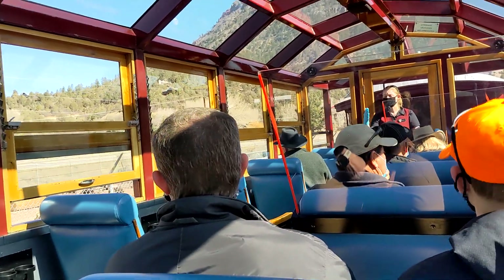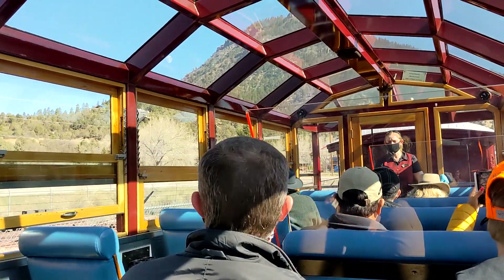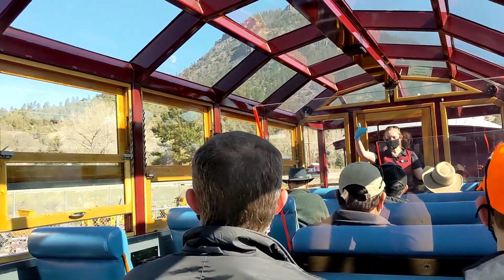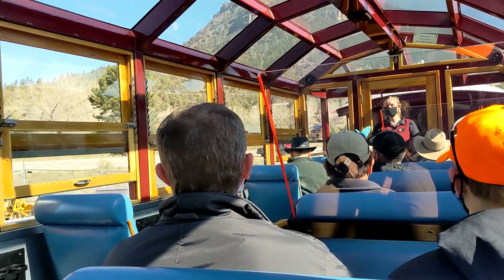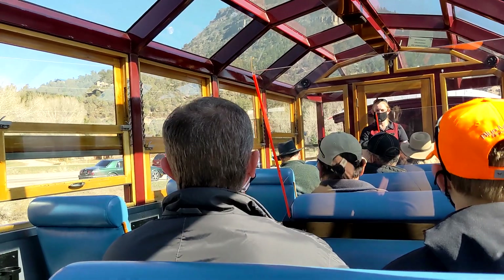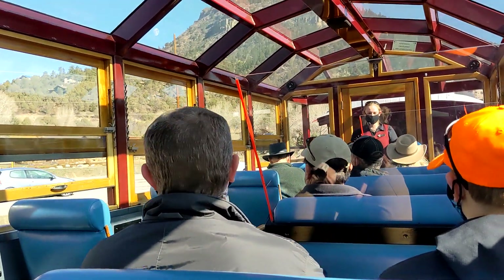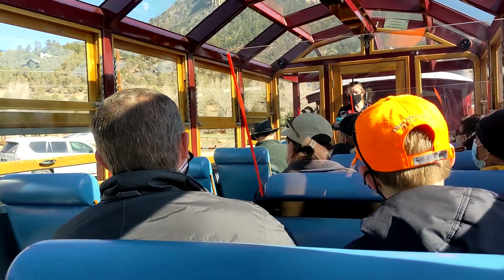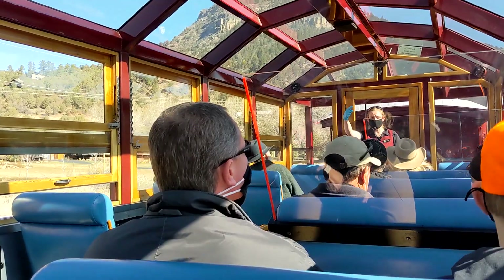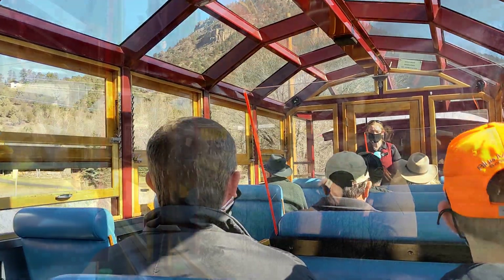So you've got guys that go ahead of us, check the track, fixing things that need to be fixed — usually before we even get there. Most of the time we don't even know it happens. Then there's a track patrolman behind each train. They continue that process, but they also pick up any phones you may drop. Yeah, try not to do that. If you do drop something off the train, please let me know ASAP, because I can talk to one of our crew members and they can radio it back and hopefully they can find it for you — unfortunately not always in one piece though.